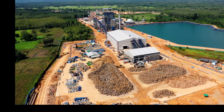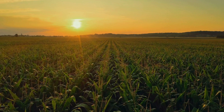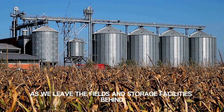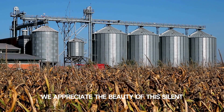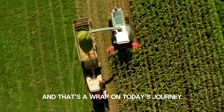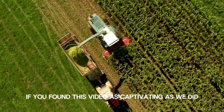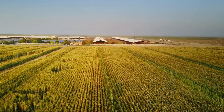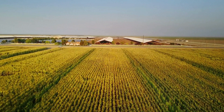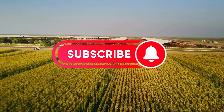And so, our silent symphony concludes, highlighting the delicate dance between nature and technology in the realm of silage farming. As we leave the fields and storage facilities behind, we appreciate the beauty of this silent but essential process that sustains the agricultural world. And that's a wrap on today's journey through the world of silage farming. If you found this video as captivating as we did, don't forget to hit that like button and share it with your fellow farming enthusiasts. For more mesmerizing tales from the fields, make sure to subscribe and ring that notification bell.